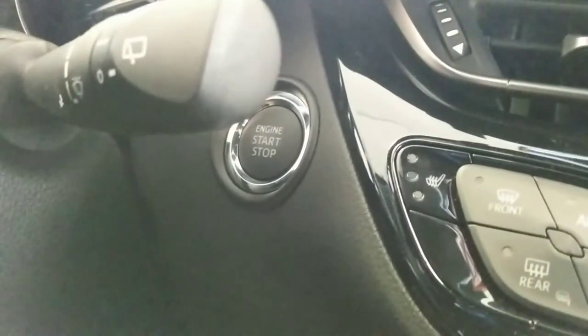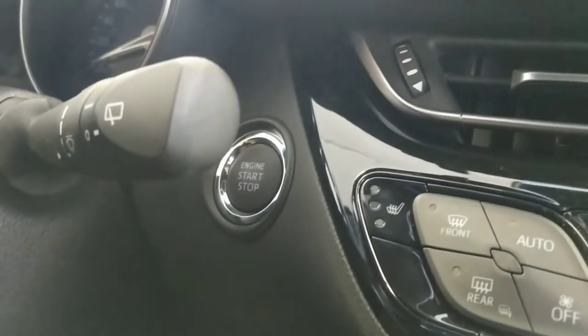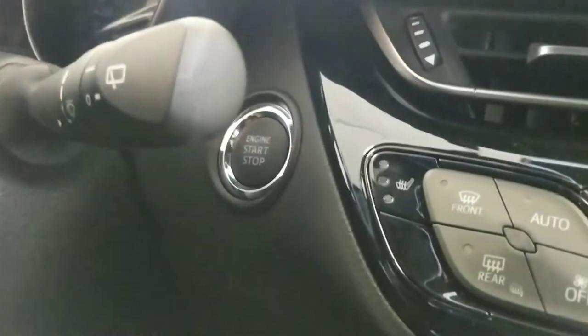The XLE Premium Package here is also a push start, which means it comes with Toyota's smart key system. Basically, it enables you to keep the key in your pocket or your purse, walk up, and touch the door handle. The vehicle will unlock, and then you jump inside, step on the brake, and hit the start button and it'll fire up.